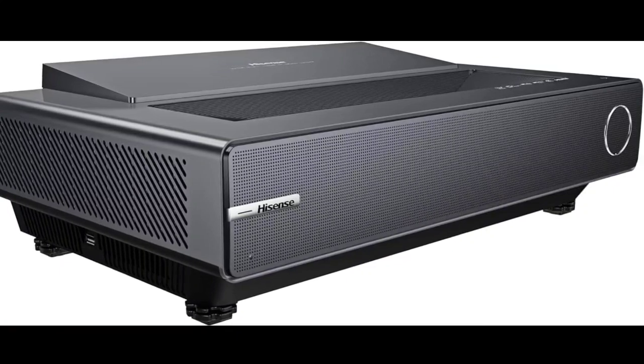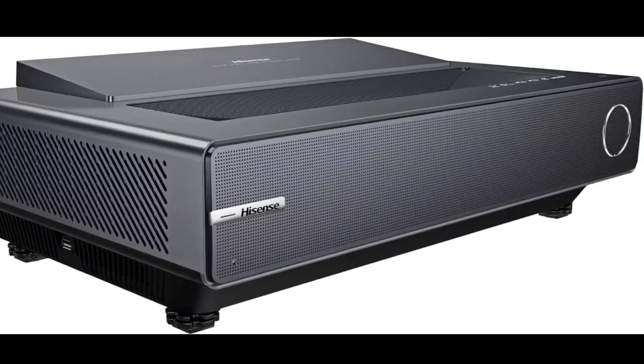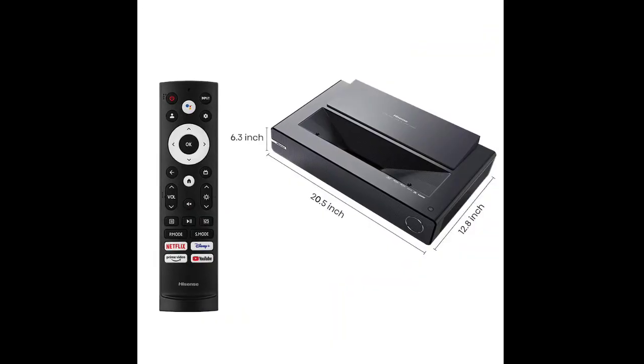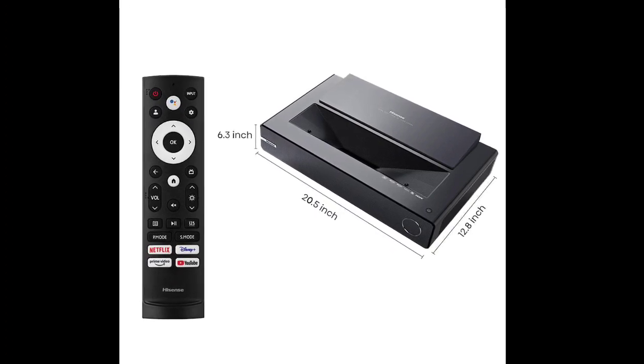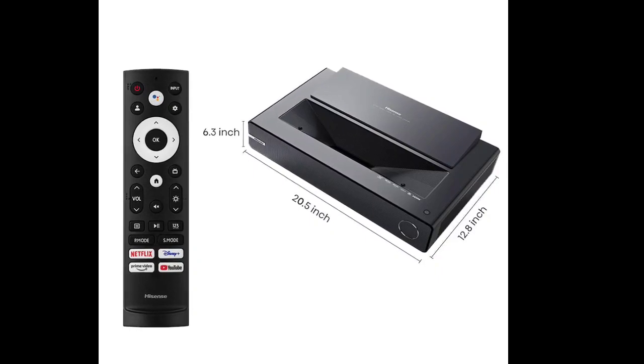The Hisense PX2 Pro Laser Cinema projector was showcased at CES 2023 earlier this year. It is an ultra short throw projector and can throw images up to 130 inches. It has a throw ratio of 0.251 and provides vivid colors as well as deeper blacks.